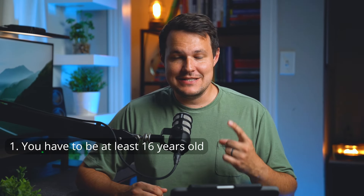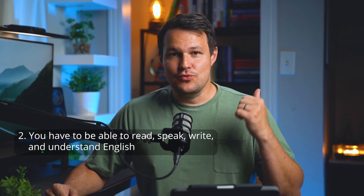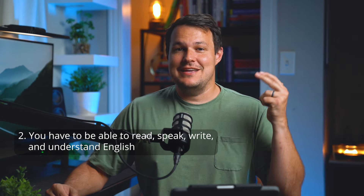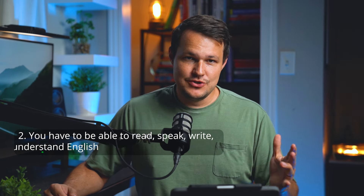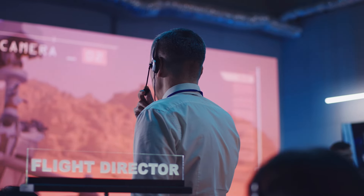Number one is you have to be at least 16 years old. The second requirement is that you have to read, write, understand, and speak English. This one trips some people up, especially if they're from another country coming to the U.S. and wanting to get the remote pilot certificate. The reason for this is that English is the international language of civil aviation. Anytime you're communicating with the FAA, talking to air traffic control towers, or anyone else involved in aviation, everything is done in English, even if you're in a foreign country.